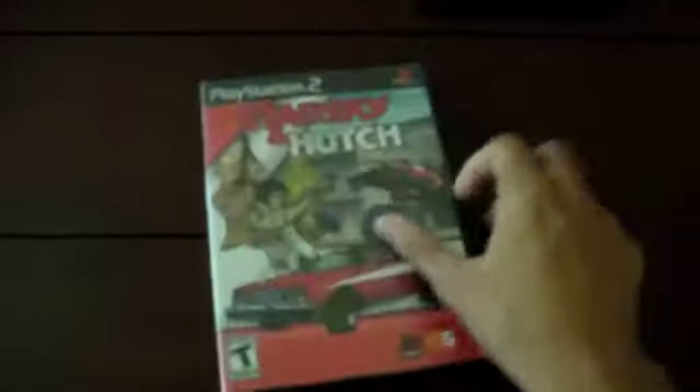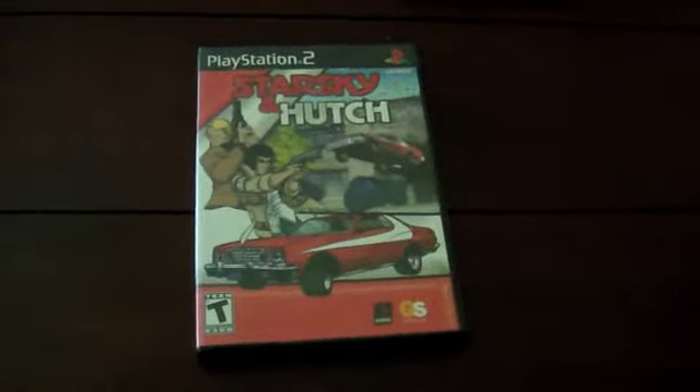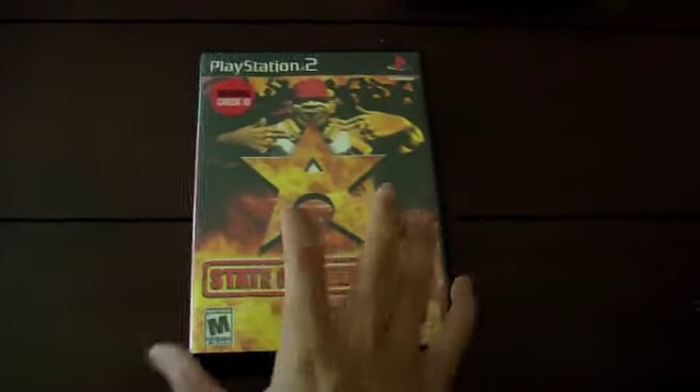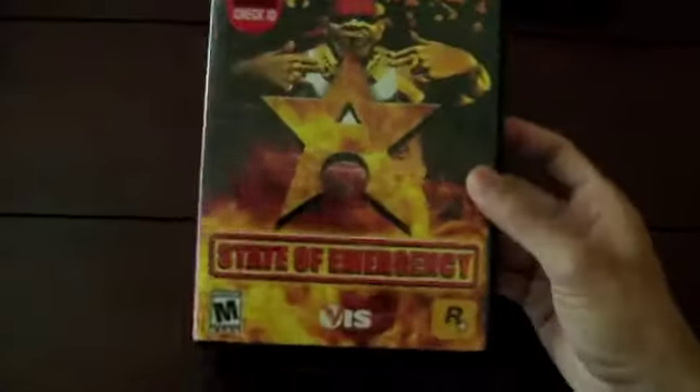Now onto my PS2 games — all of these are complete. First up is Starsky & Hutch, nothing special, got it for 99 cents and I had the case and book for it already. Also picked up State of Emergency, a pretty fun Rockstar title — one of those games where you just go around and hack and slash and beat people up. Got it cheap and in good condition.